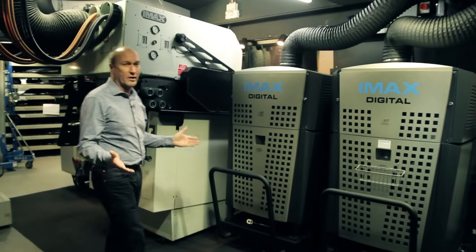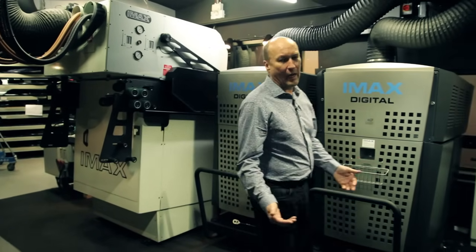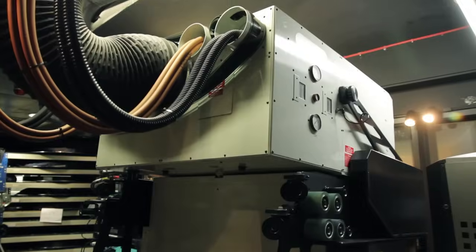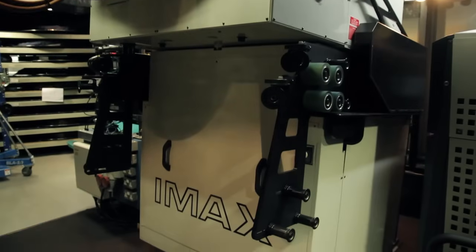Here we are in the heart of the cinema, the projection room. And here we have the original film projector. This is the Rolls-Royce of cinema projectors, the IMAX GT 3D projector.